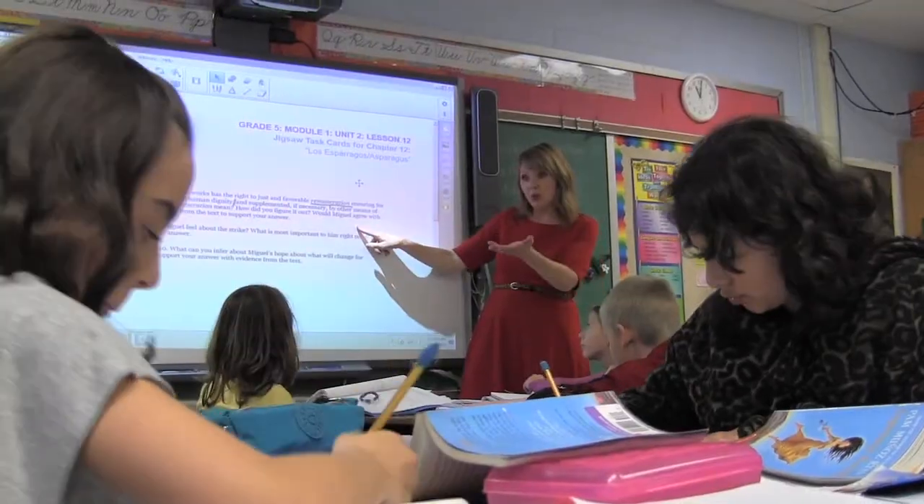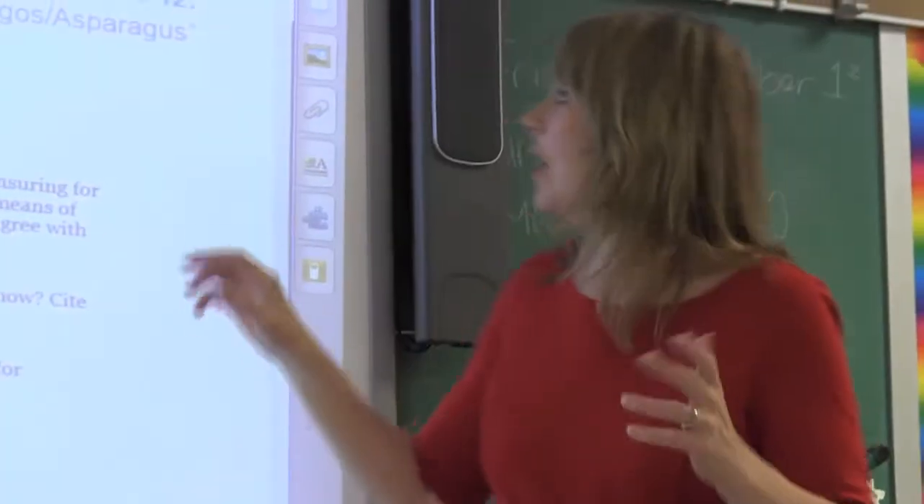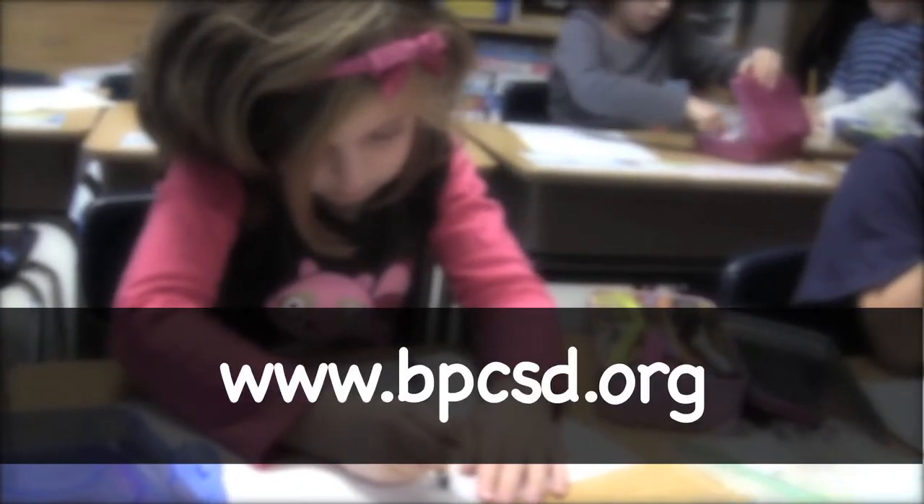If you have questions about how Common Core is affecting your child's classroom, you're encouraged to talk to their teacher or teachers. You can also find Common Core materials on the district website at bpcsd.org.